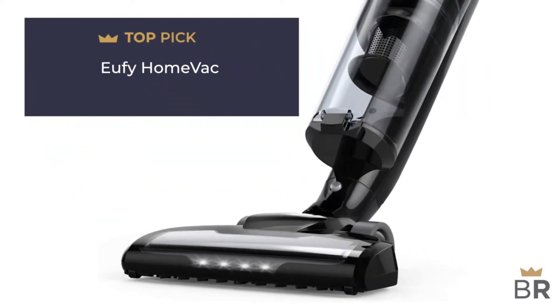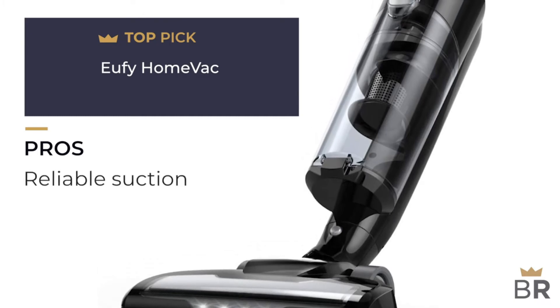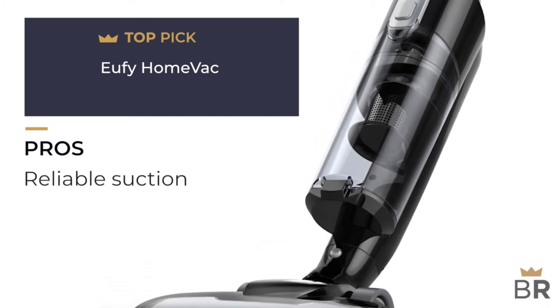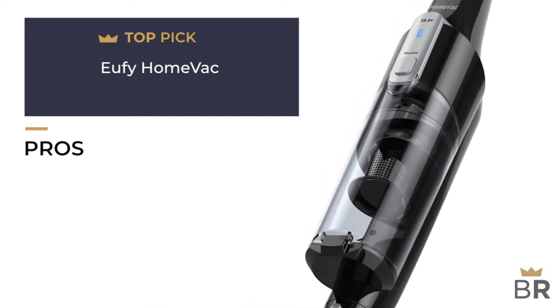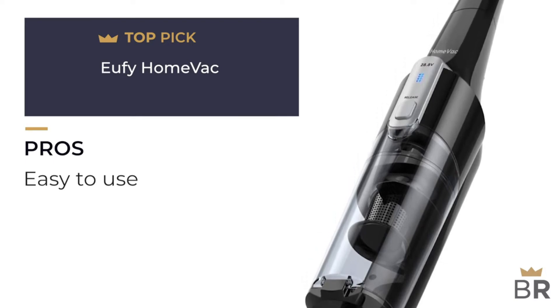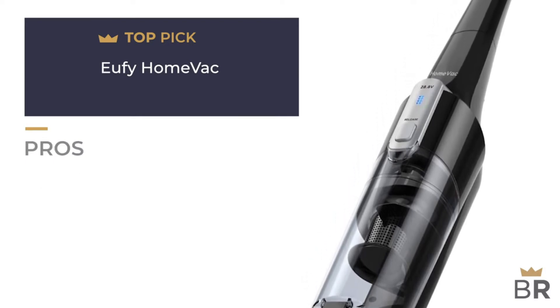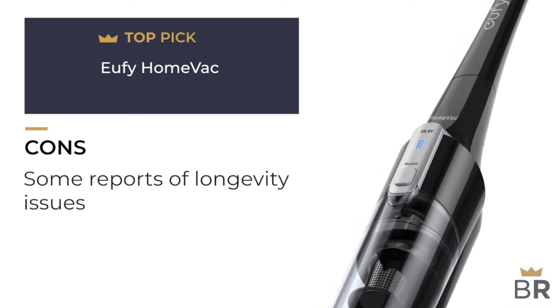We rank this Uffy cordless vacuum as our fourth top pick. Pros: powerful and easy to use, about 50 minutes of battery life per charge in eco mode, LED lights are bright to see under furniture, easy to carry at under six pounds, easy to empty dust container, powerful Li-ion battery, double filter.